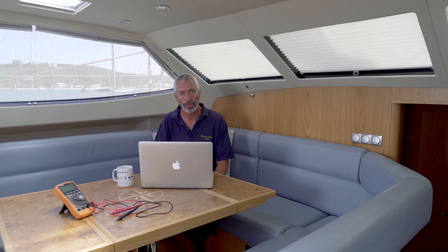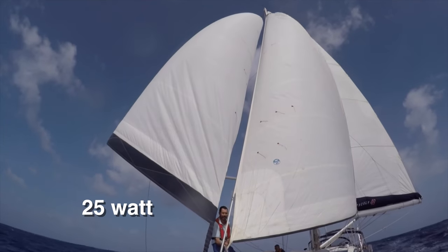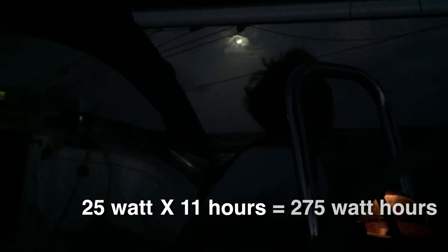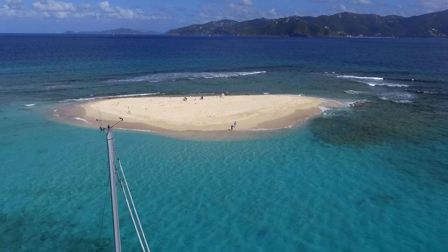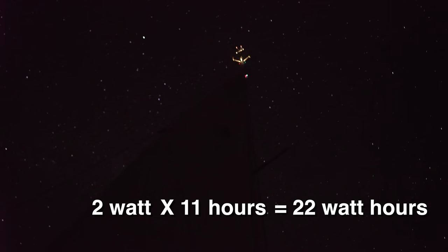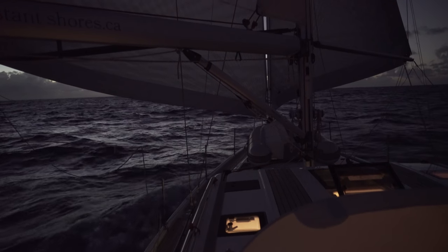Now let's look at a couple of examples from our 12 volt system. On our old boat, we had a 25 watt incandescent masthead tricolor light. We used that for 11 hours a day on passages, so the formula would be 25 times 11 equals 275 watt hours. Distant Shores 3's masthead tricolor is a much thriftier LED version and just uses 2 watts times 11 hours equals 22 watt hours. That means we saved 250 watt hours on passage compared to Distant Shores 2, which means we saved enough power on lights to make nearly 7 cups of tea.